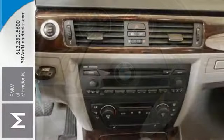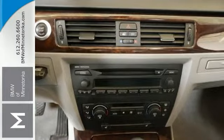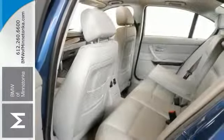It's appointed with a cold weather package, traction control, multiple airbags, CD player, leather seats, wood trim, and the premium package.